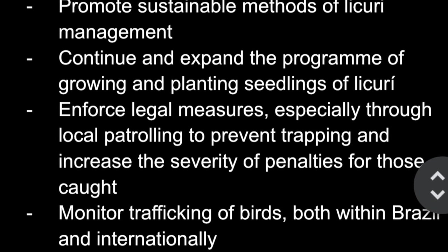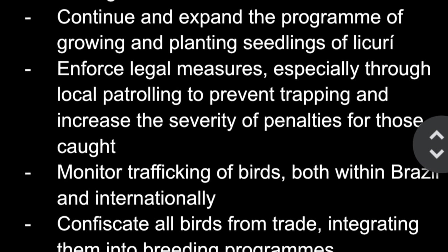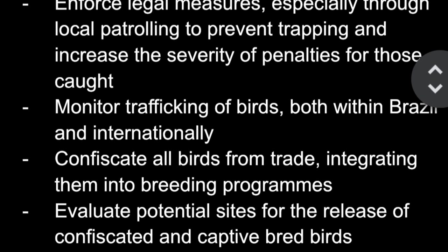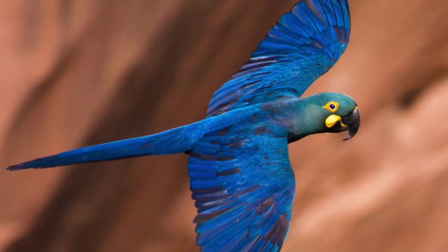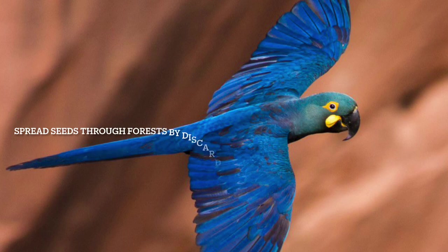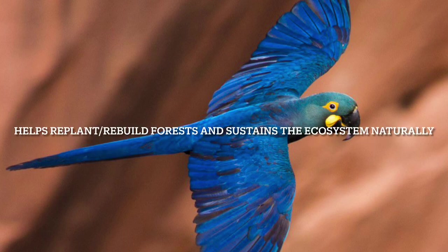Additional future efforts include monitoring trafficking of birds both within the country and internationally, evaluating potential sites for the release of confiscated and captive-bred birds throughout the historic range, confiscating birds from trade and integrating them into breeding programs, and enforcing legal measures with increased penalties for those caught trapping. It is important to save these Lear's Macaws because they play an invaluable role in the ecosystem — they are messy eaters and spread seeds through forests by discarding them while eating and in their droppings, which helps replant and rebuild the environment, keeping ecosystems healthy.